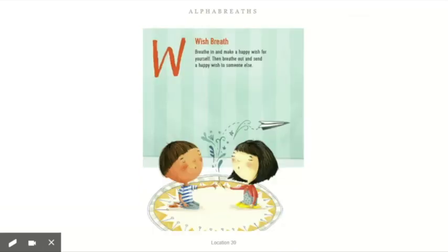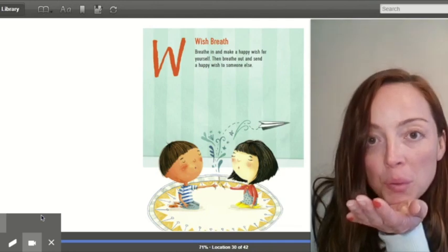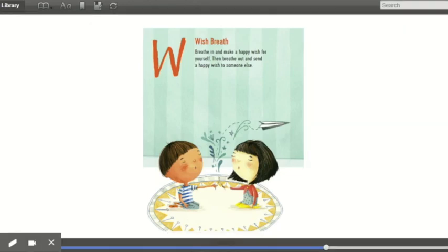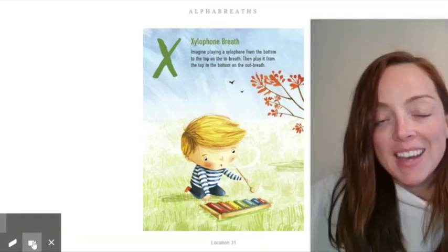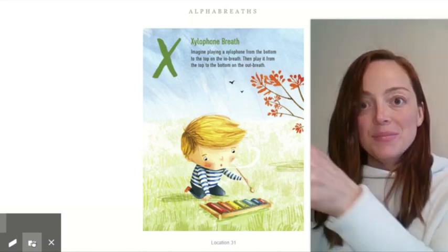W — wish breath. Breathe in and make a happy wish for yourself, then breathe out and send a happy wish to someone else. Breathe in, breathe in — and send that happy wish to someone else. Make another happy wish and send that wish to someone you love. X — xylophone breath. Imagine you are playing a xylophone from the bottom to the top on the in breath, then play it from the top to the bottom on the out breath. I'm going to get my xylophone mallet ready — this reminds me of science class when we were talking about sound. Deep breath in, deep breath out.